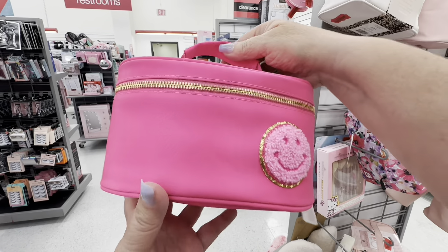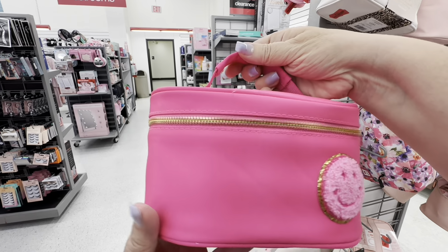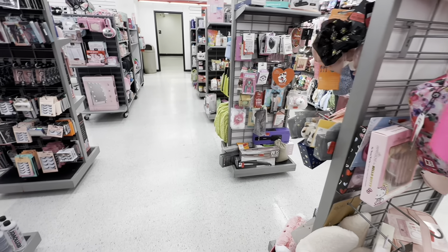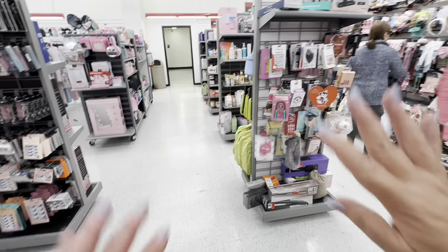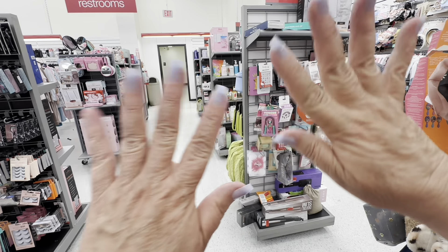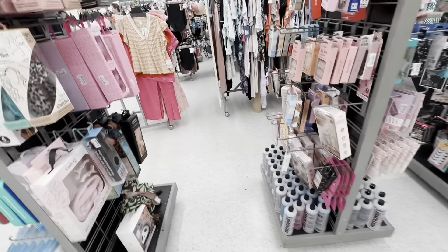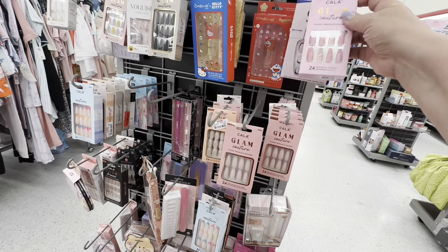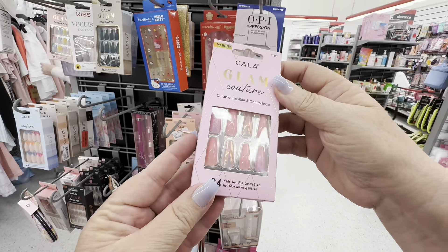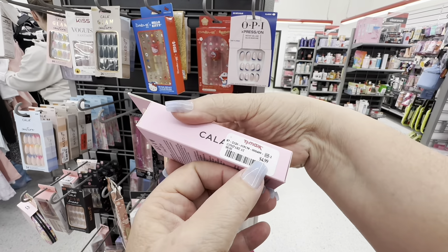I did see this little makeup case that was pink in the clearance aisle — it was marked down to $10. Anything pink just catches my eye, and I was surprised that they had a clearance aisle. Oh, and look at my nails — I'm missing one nail. I don't know where it went, but during the day I lost it somewhere. So I go looking at the nails over here. They were only $4.99, and that's a little too long for me but I can cut them down.